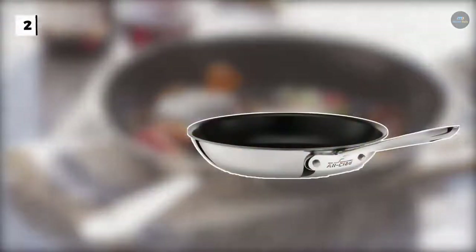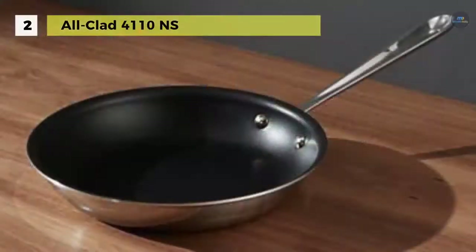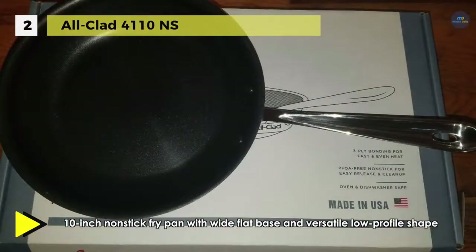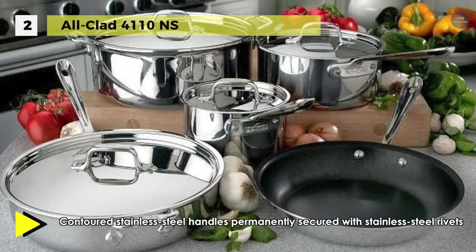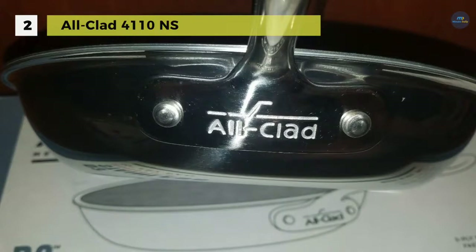A true kitchen staple, the All-Clad Stainless 4110 NS R2 10-inch fry pan is perfect for searing, browning, and pan frying anything from eggs to meats. The flat bottom and flared sides make tossing foods effortless and allow for easy turning with a spatula. All-Clad's stainless 3-ply cookware presents a thick gauge aluminum core for fast heating and even heat distribution all the way to the rim. Three layers of PFOA-free nonstick coating ensure effortless food release and easy cleanup.